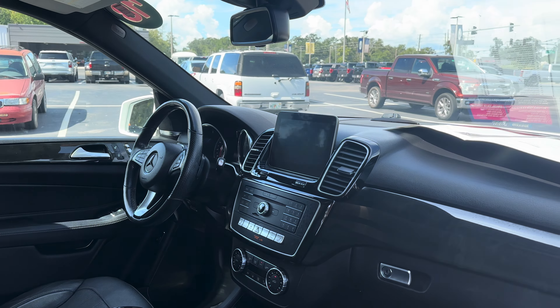Leather-wrapped steering wheel, paddle shifters, Bluetooth for your cell phone, push button start, navigation, and satellite radio.